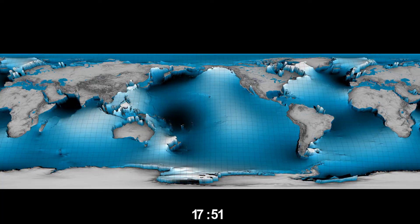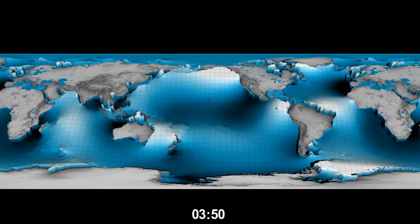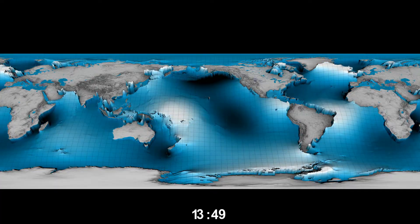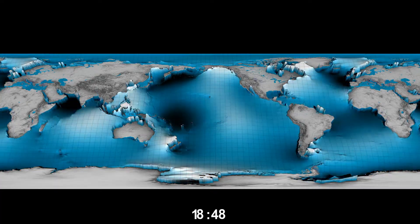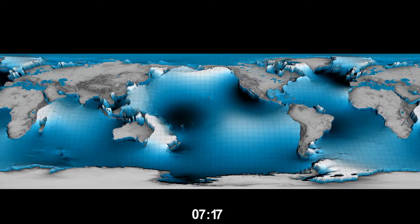Even now, after three decades of measurements, we continue to add new details to the picture. The large, short-scale waves on the continental shelves and marginal seas, as well as the polar regions outside the orbits of TOPEX and Jason, are still inadequately known.